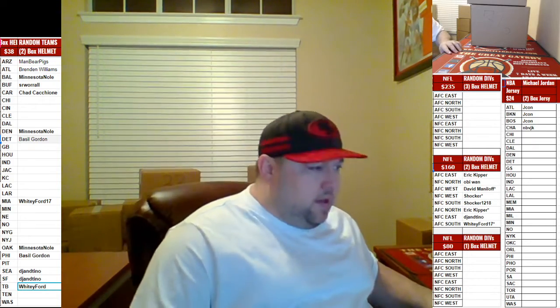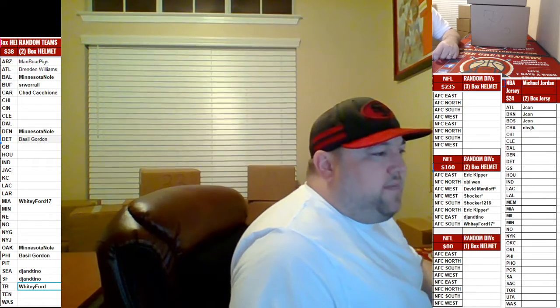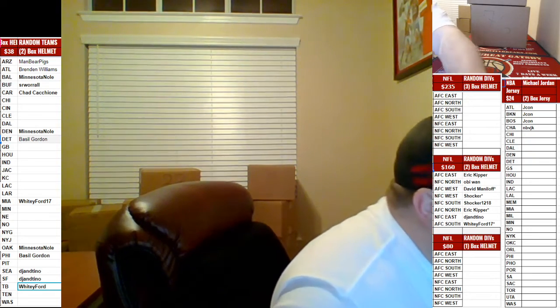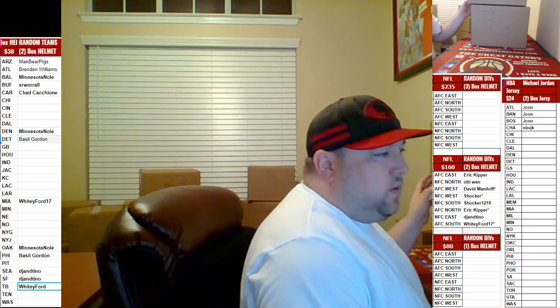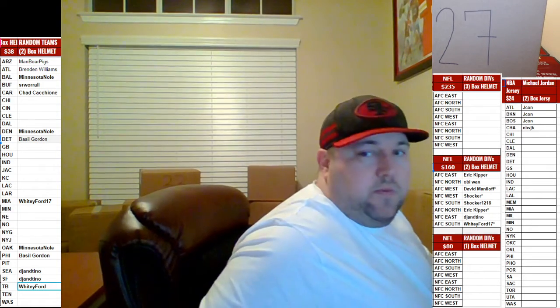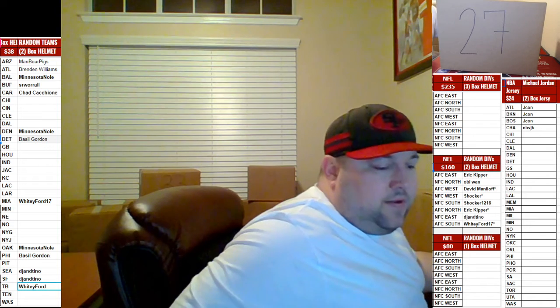NFC East is up for trade for the AFC West or AFC East — last one guys. And I'm gonna open up these boxes: NFC East for the AFC West or AFC East. We'll start with box 27 as soon as I get a yay or nay on the trade.